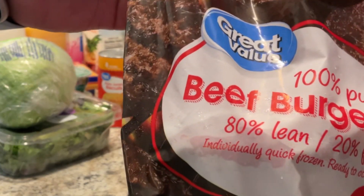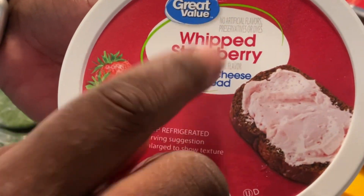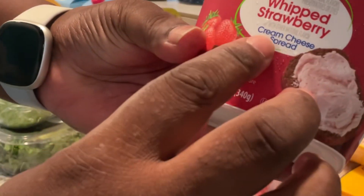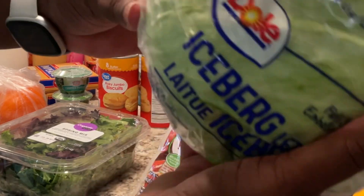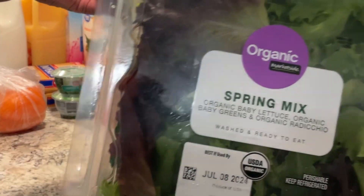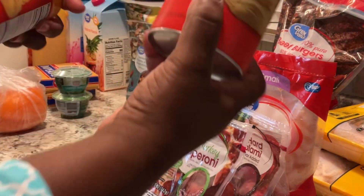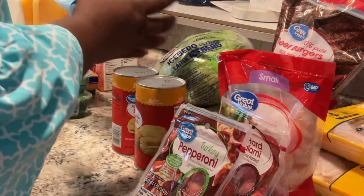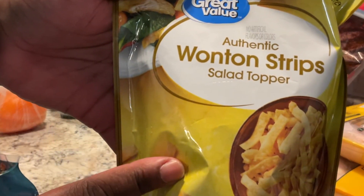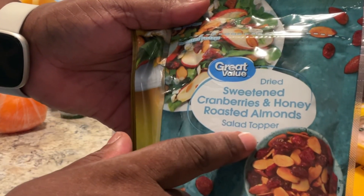12 beef burgers. Some Great Value whipped strawberry cream cheese spread — I can eat this thing straight out of the top, shame on me. Some iceberg lettuce, and I'm just showing you how small it is, and a container of spring mix organic lettuce. Two flaky jumbo biscuits — I pop these in the air fryer because it's just too hot for the oven. A pack of wonton strips, sweetened cranberries, and honey roasted almonds for my salad toppers.